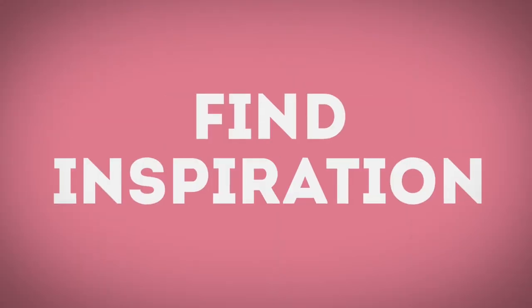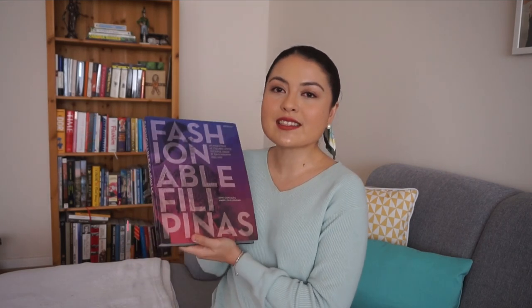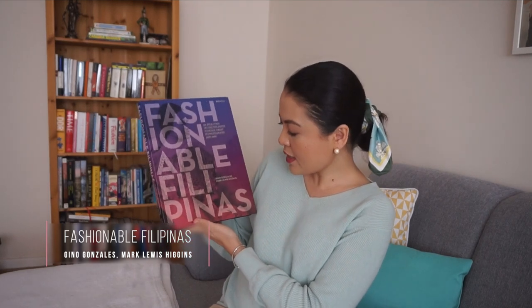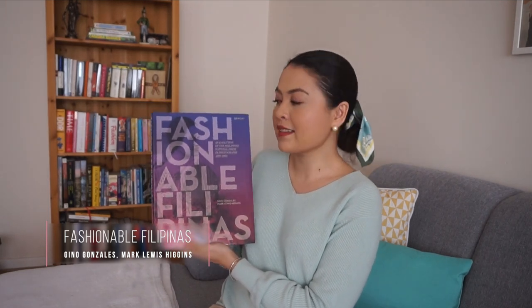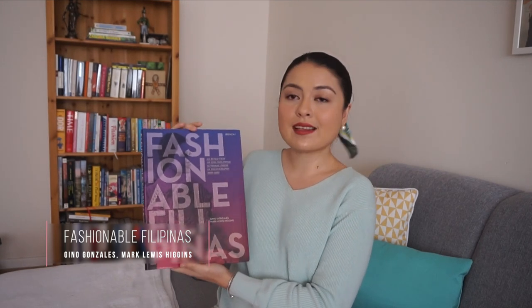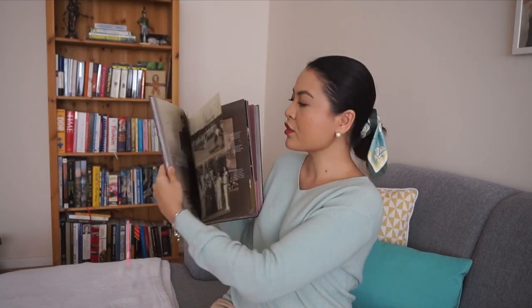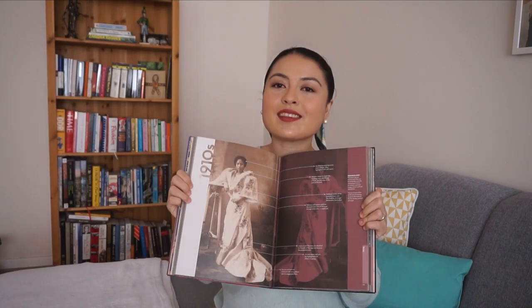First, don't be afraid to take inspiration and make it your own. Personally I find inspiration in so many different things — places, people, even just normal everyday items. If you're just starting out, one thing I can recommend is this book: Fashionable Filipinas by Gino Gonzalez and Mark Lewis Higgins. It's a photo book showing the evolution of the Philippine national dress from 1860 to 1960, with really good text about how fashion from back in the day evolved. Just by flipping through the book you will definitely find something that will inspire you.